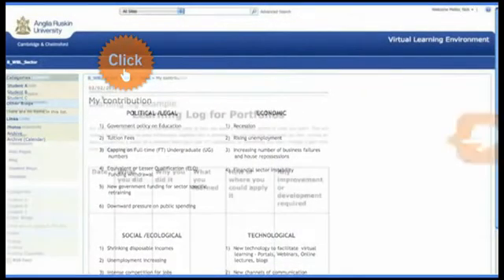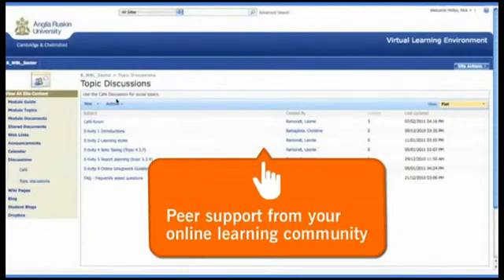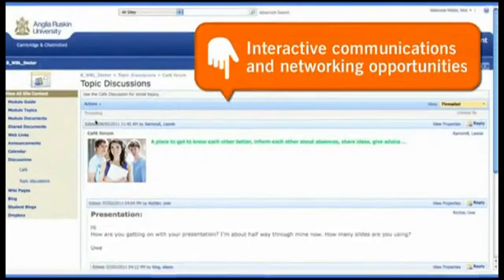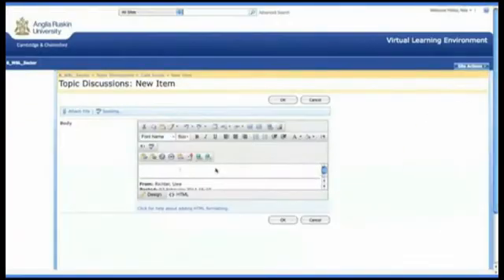With Anglia Ruskin's online learning, you won't be working alone. You'll get all the support you need from your university tutor and dedicated study support advisor. You will also benefit from the support of the online learning community through interactive communications and networking opportunities, including discussion boards, chat and forums.